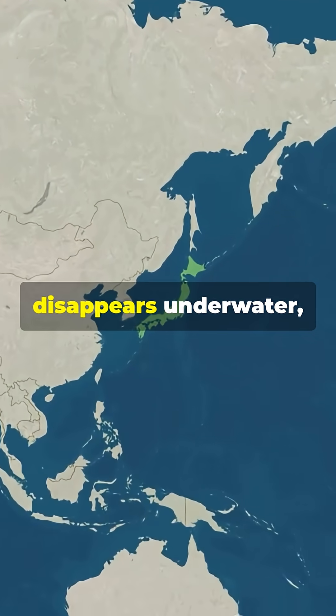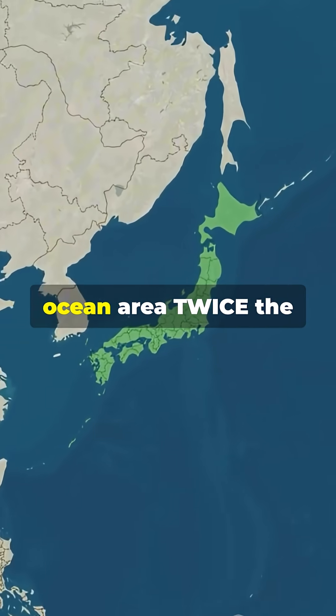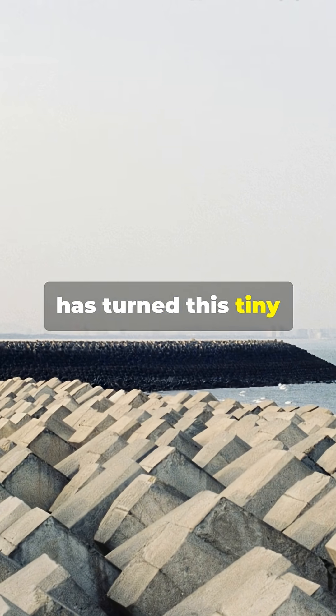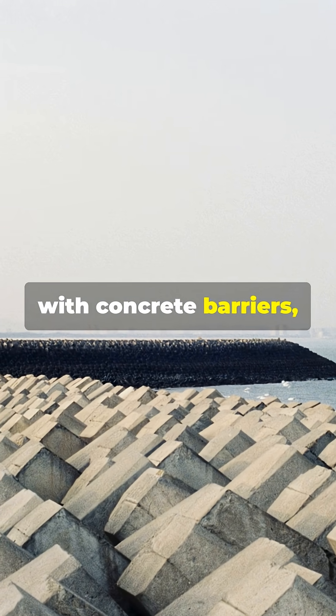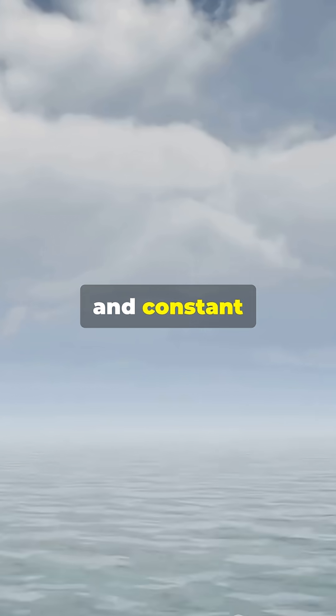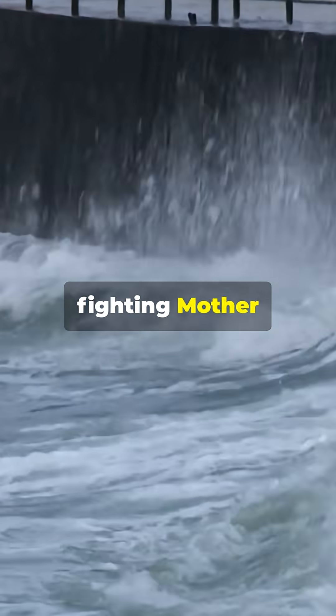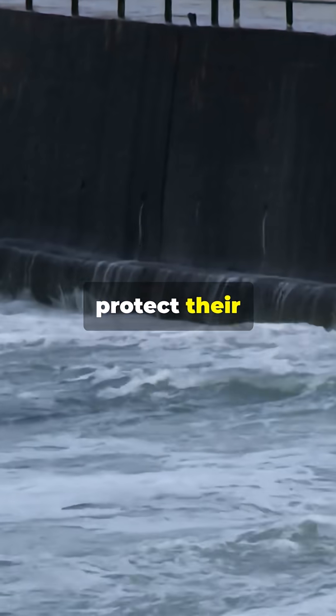If this rock disappears underwater, Japan loses an ocean area twice the size of the entire country. That's why Japan has turned this tiny rock into a fortress with concrete barriers, monitoring systems, and constant maintenance crews just to keep it above water. They're literally fighting mother nature with engineering to protect their maritime empire.